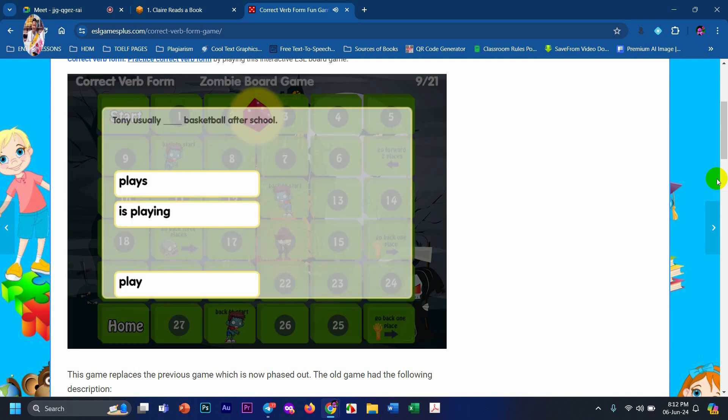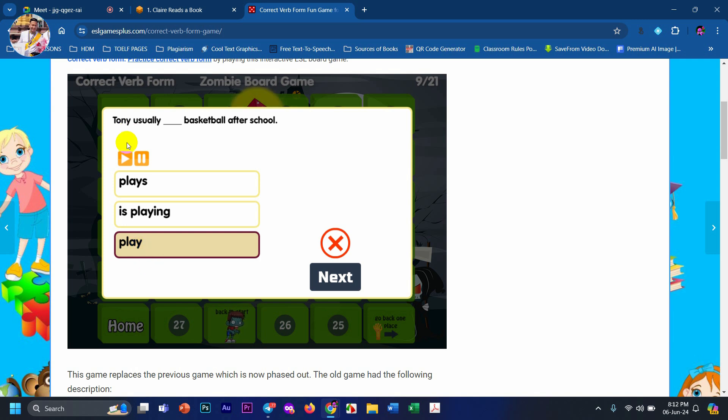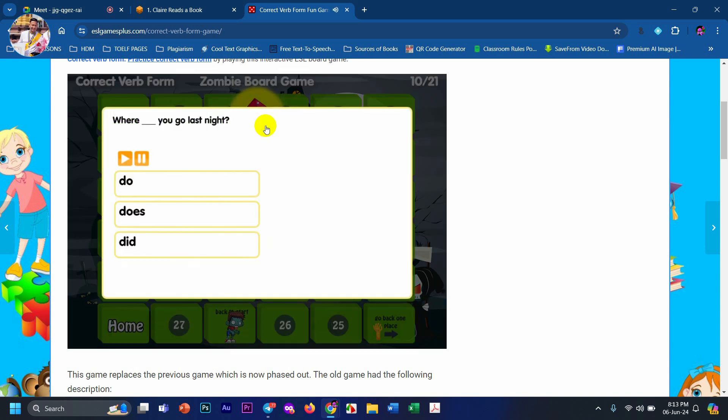Choose the correct answer — number three. Number one, right? Yeah, number one. Choose the correct answer — be careful. Number three. Okay, very good! So that's it for today.